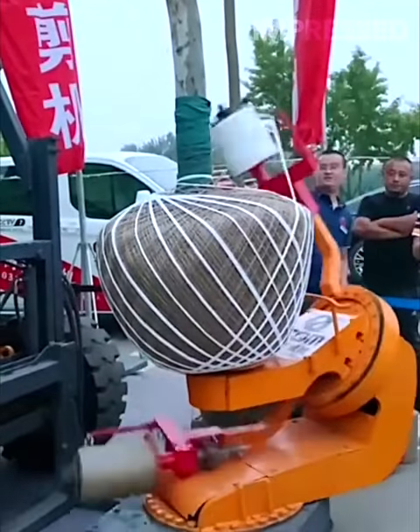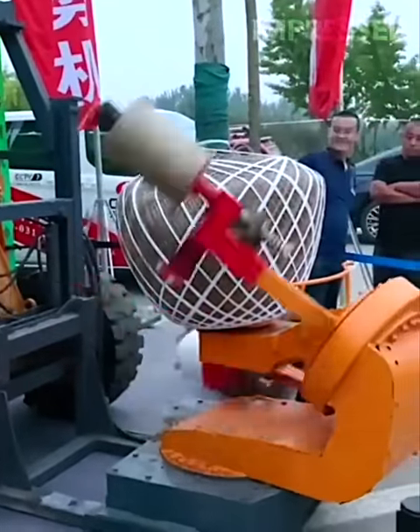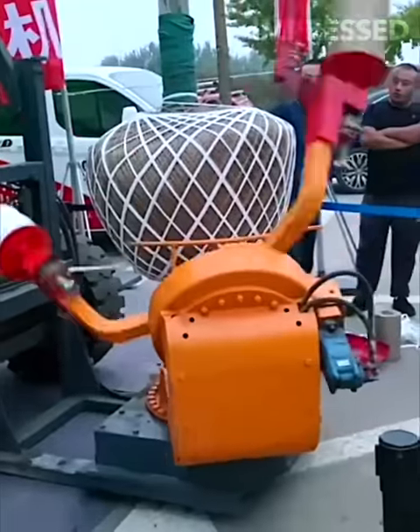Two automated arms wrap the root ball of a tree with ropes, securing it for shipping by rotating around it, ensuring the tree's stability during transport.